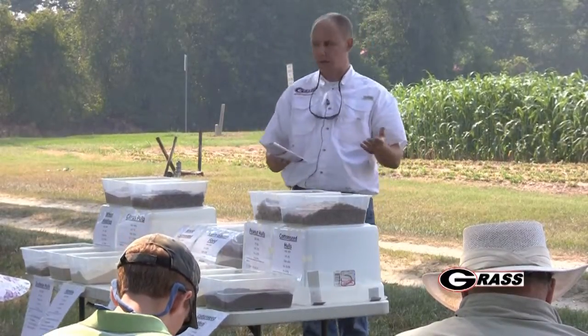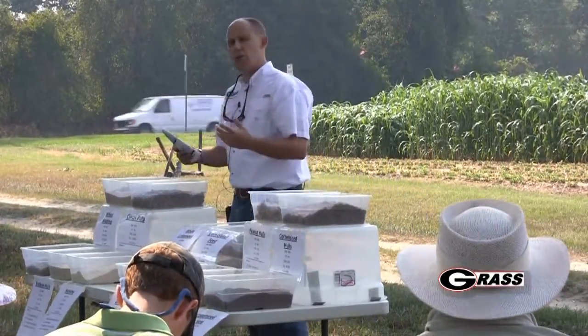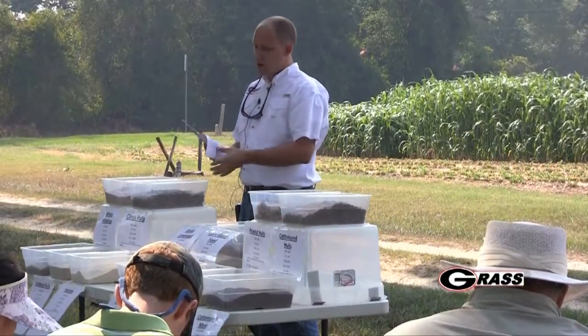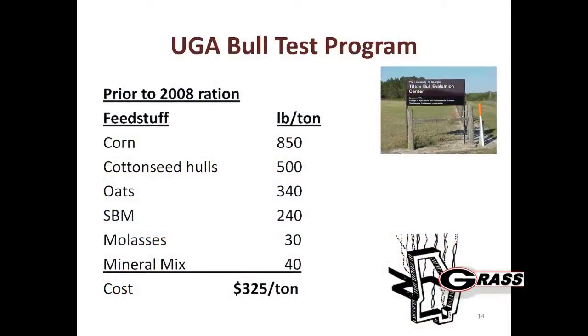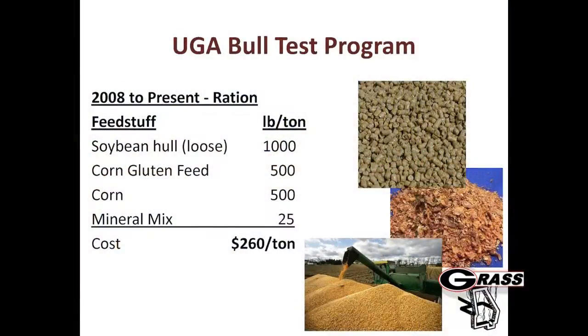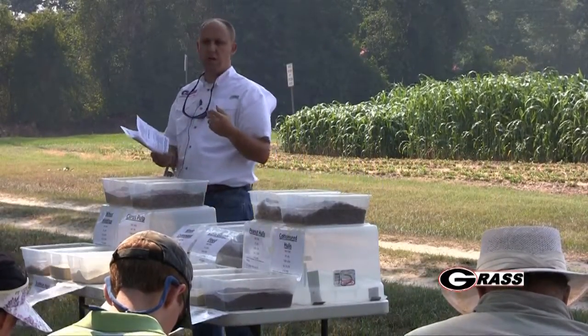It was obviously a high corn, high oats, soybean meal diet and prices were going through the roof. So we went to our committee and said we've got to do something different. The suggestion was going to a commodity byproduct blend. Our producers were a little leery because they didn't want performance to drop off. The prior ration before 2008 was corn, cottonseed hulls, oats, and soybean meal - based on prices yesterday that cost $325 per ton. We went to a mix of 1,000 pounds soy hulls, 500 pounds corn gluten, and 500 pounds of corn - dropping the cost by $65 per ton.